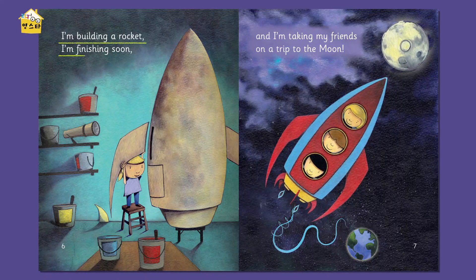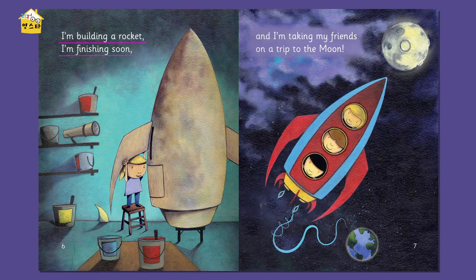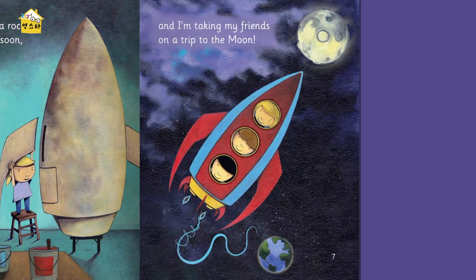I'm building a rocket, I'm finishing soon. And I'm taking my friends on a trip to the moon. Moon — that's where you want to go! Let's read that again with rhythm. I'm building a rocket, I'm finishing soon. And I'm taking my friends on a trip to the moon. Good job. What two words rhyme? Soon, moon. Soon, moon. That's right. See the rhythm? Now, what is she putting on the rocket? I don't know — I guess they're called wings, maybe. So they're not going to the sun, but they are going to the moon.